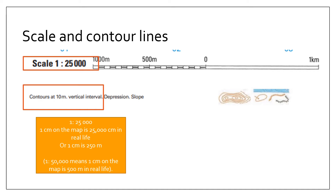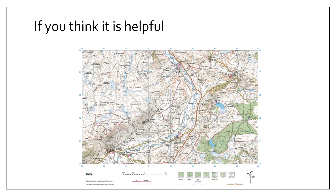Make sure you understand what the contour line interval is and the scale. And if you think it's helpful, around the map you could label north, east, south and west to help you know the directions.